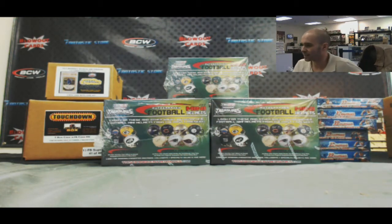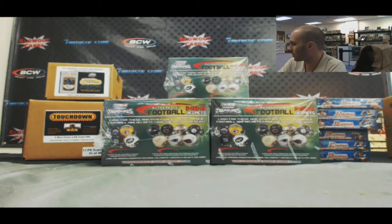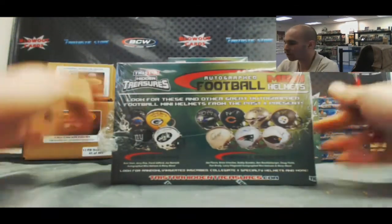Alright guys, we are back again. We've got Tom and Brian with their 5 box TriStar Mini Football Helmet Break. Now you guys have your draft order, good luck.